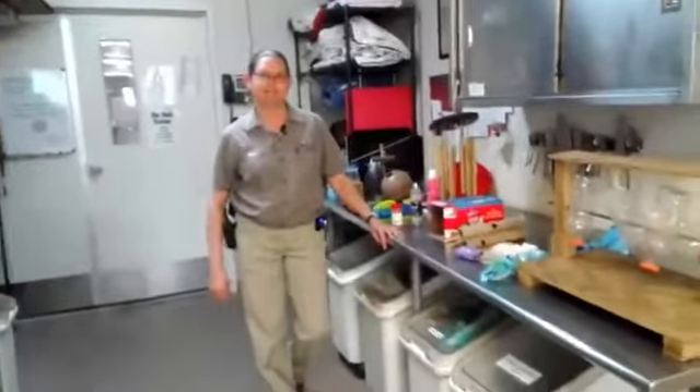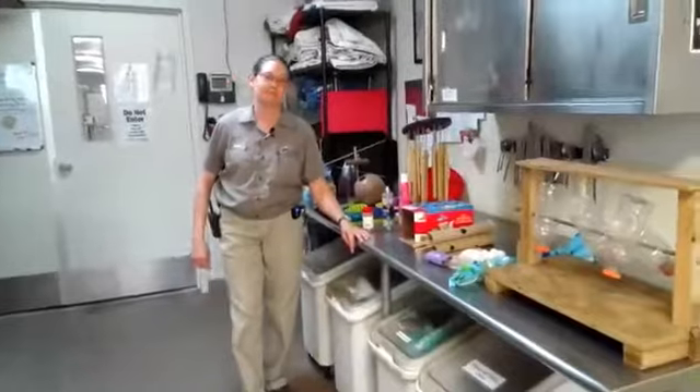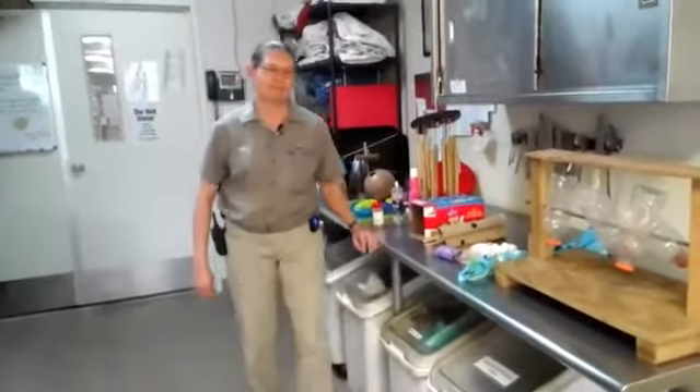Hi and welcome to another edition of SCZ Live. I am Shanae and I'm here in our Australia South America Bird and Mammal Barn with Michaela, one of our zoo keepers, who is going to talk to us about enrichment today. Michaela, what is enrichment and why is it important?